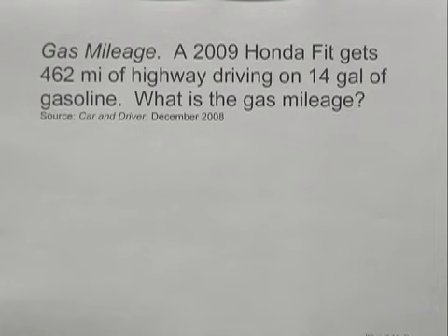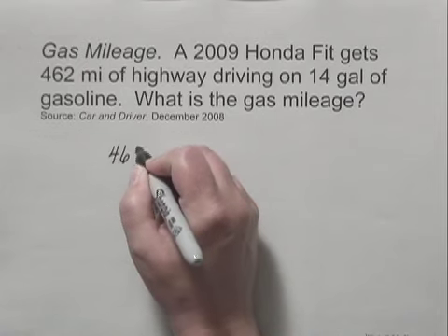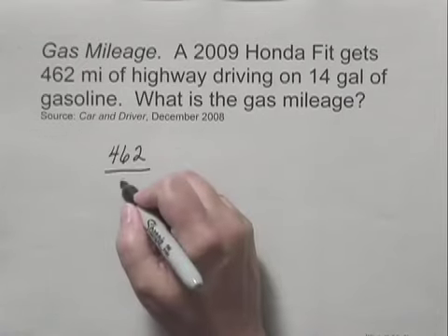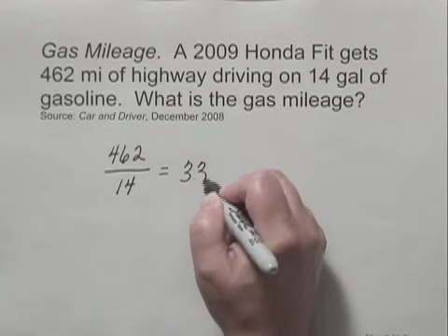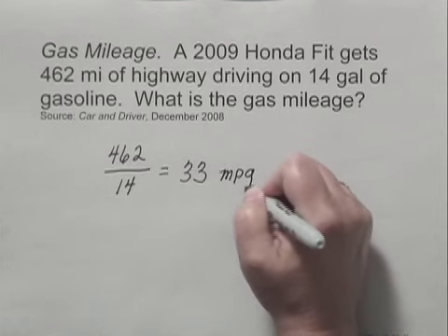To find the gas mileage, we divide the number of miles, which is 462, by the number of gallons of gasoline, which is 14. When we do the division, 462 divided by 14, we get 33. And we label that miles per gallon, or MPG.